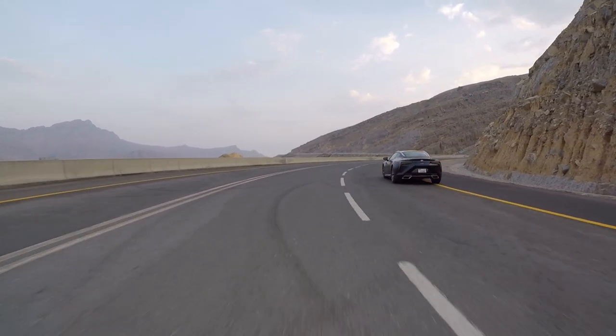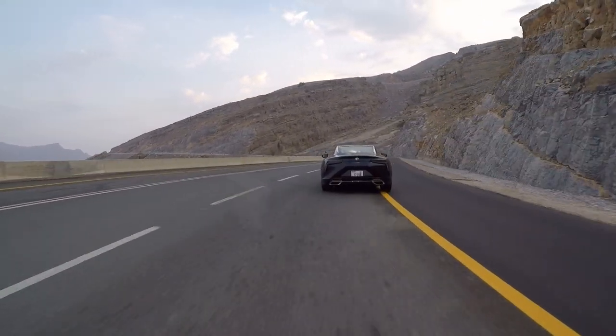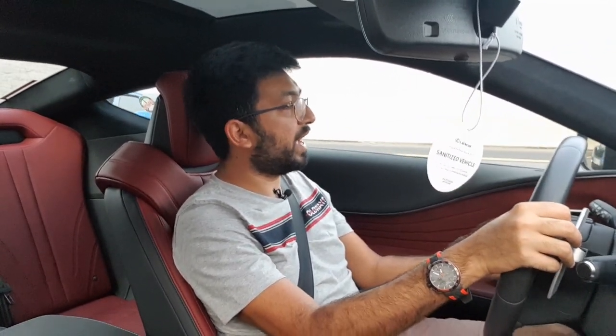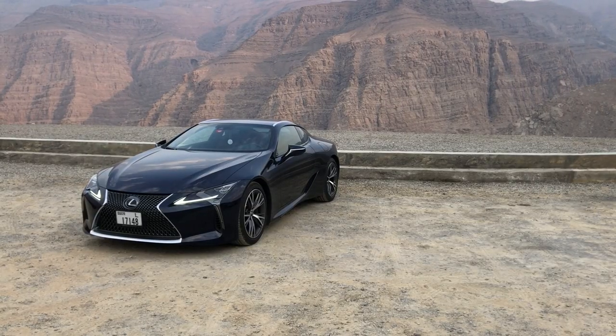This thing can go from 0 to 60 in just under 4.4 to 5.5 seconds, which is incredible for a car this big. The engine is in the front and the drive is in the back, so it's a very well balanced car. On this mountain road it's almost like there's no way you can lose grip.